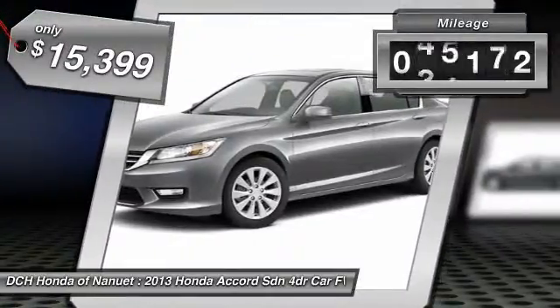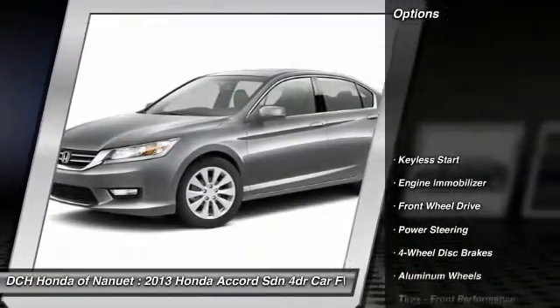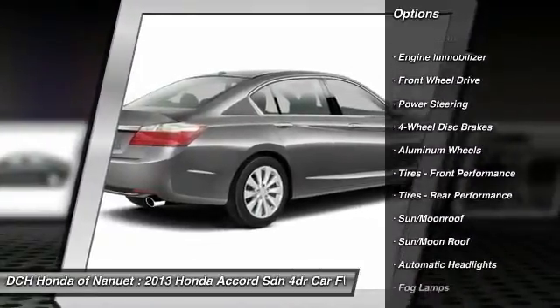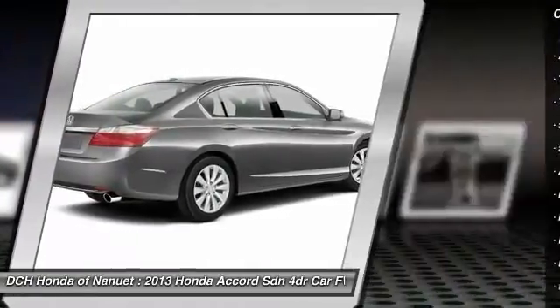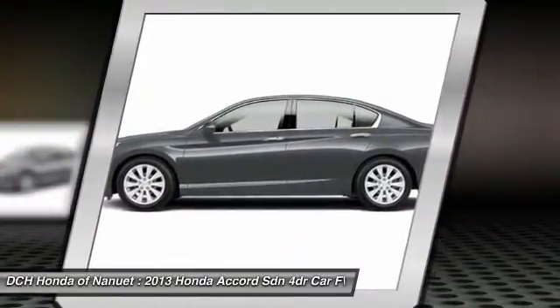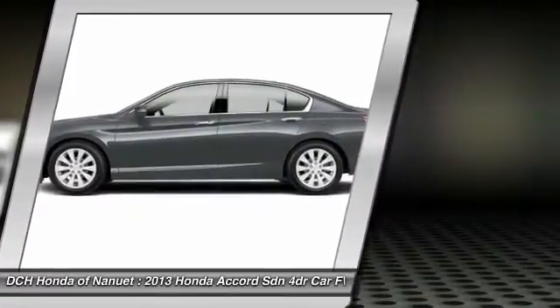This vehicle has less than 90,000 miles. Here are some of this vehicle's great options: keyless entry, lane departure warning, steering wheel audio controls, power passenger seat, moonroof, leather wrapped steering wheel, Bluetooth, adjustable steering wheel, power steering, and floor mats.